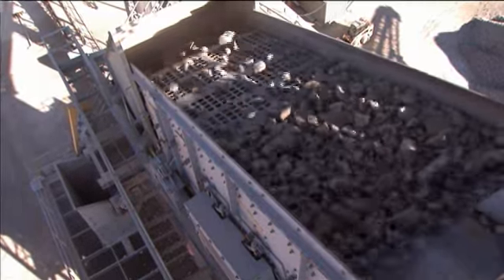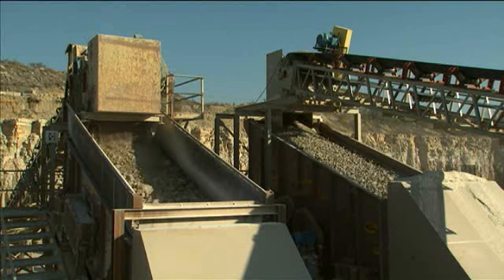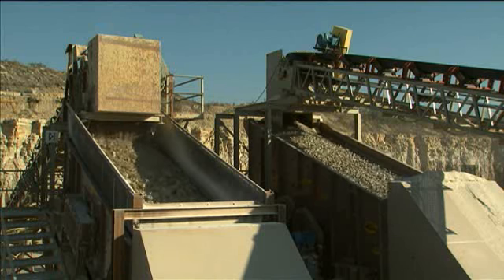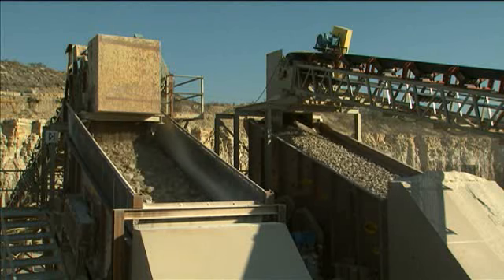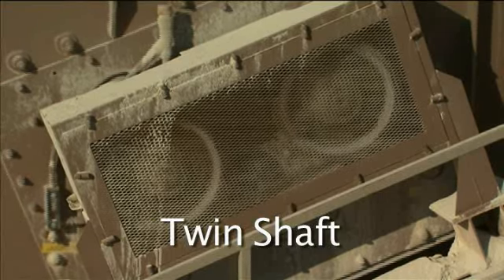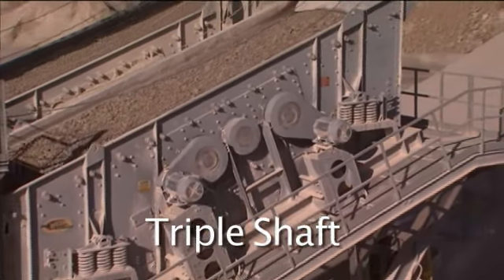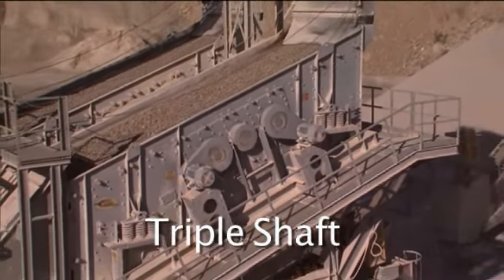Our ruggedly built inclined screens set the standard for the industry with a flexible design that allows the machine to be tuned for maximum productivity. Single shaft, twin shaft, and triple shaft mechanism styles are available to give optimum bearing life and flexible speeds and strokes.